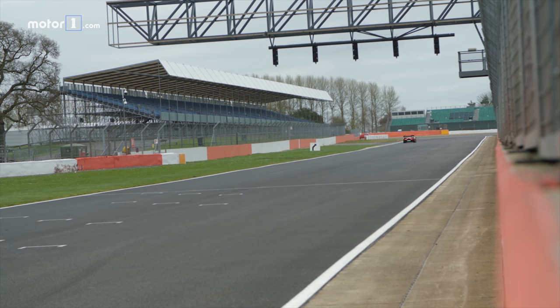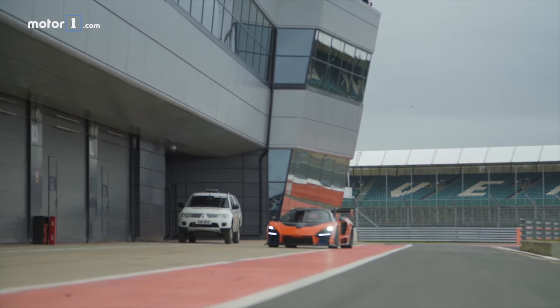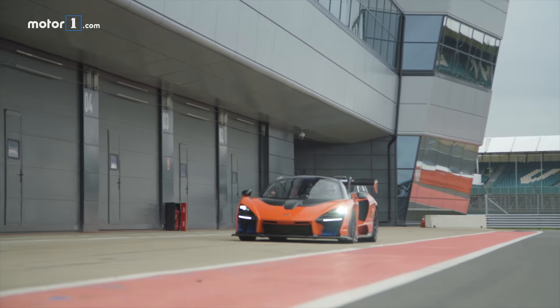As good as this Senna prototype is around Silverstone, there could still be some changes between this car and the final production version. The great news is that I should get at least one more chance to drive this very special car.